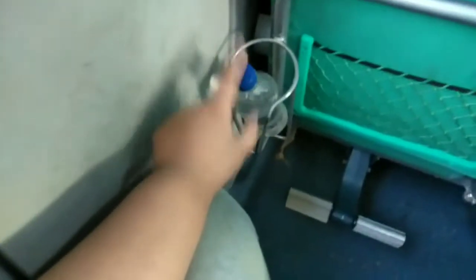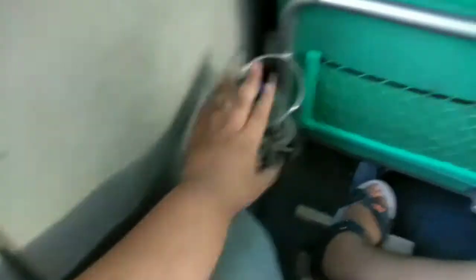Here is a tray table. What you have to do is rotate the knob and just pull the table out — and see, here you can eat and put your drinks. There's also a special bottle-keeping compartment so that you can keep your bottles during the journey.